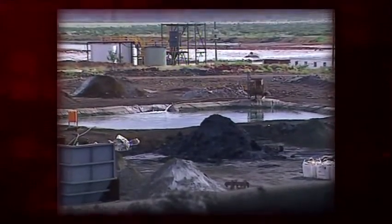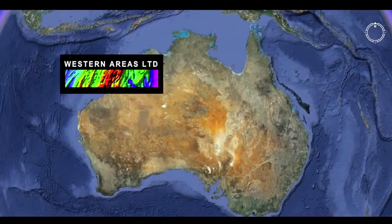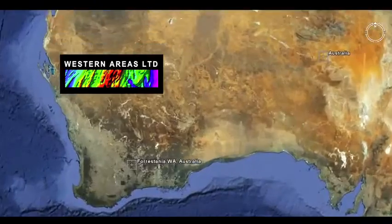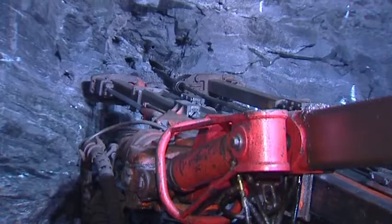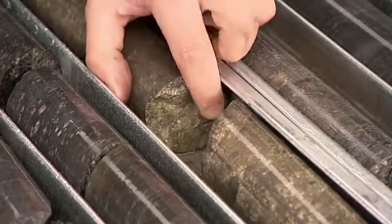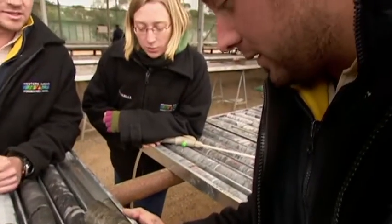The BioHeap technology and associated intellectual property was acquired by Australian-based nickel producer Western Areas in 2009. Western Areas is currently producing nickel from two mines at its flagship Forestania Nickel project located 400 kilometres south-east of Perth in Western Australia. These mines, Flying Fox and Spotted Quail, are two of the highest-grade nickel mines in the world. Advanced testing conducted on sulphide ores at Forestania has confirmed the potential to extract nickel metal from other Western Areas' Forestania projects.